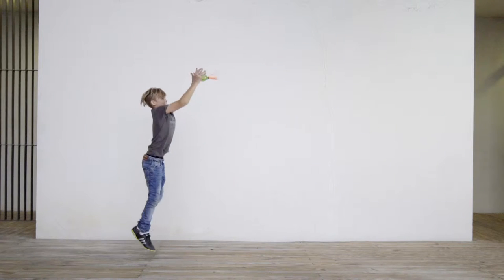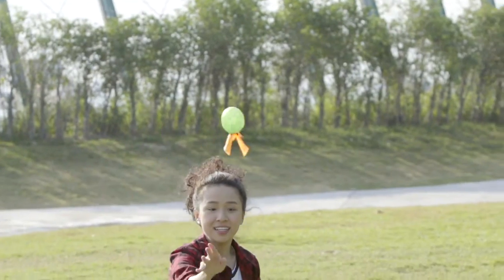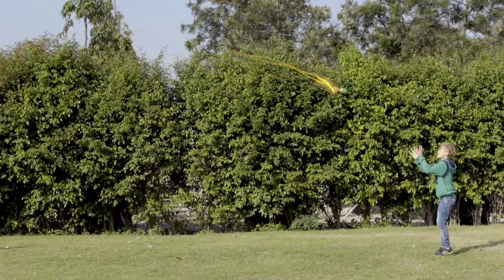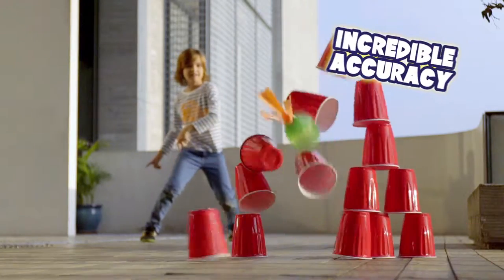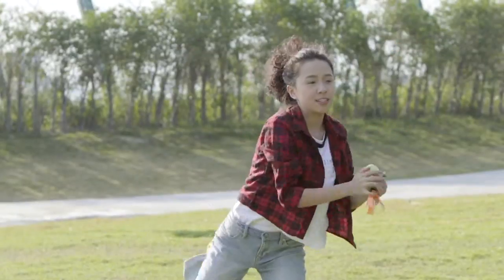Helix, power, spin, play. The Helix Spinner is a football that lets you throw like a pro. The aerodynamic tail creates a unique spiral for stable flight and incredible accuracy. Now you can throw like a professional quarterback.